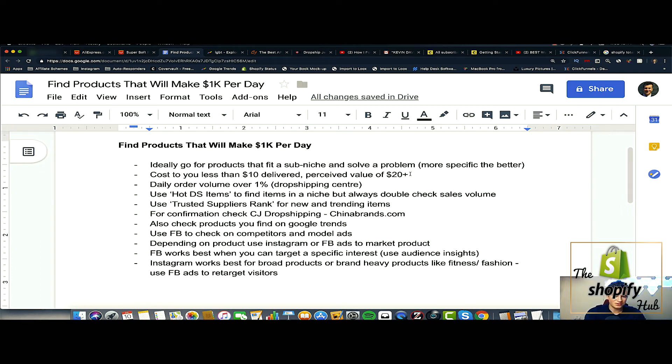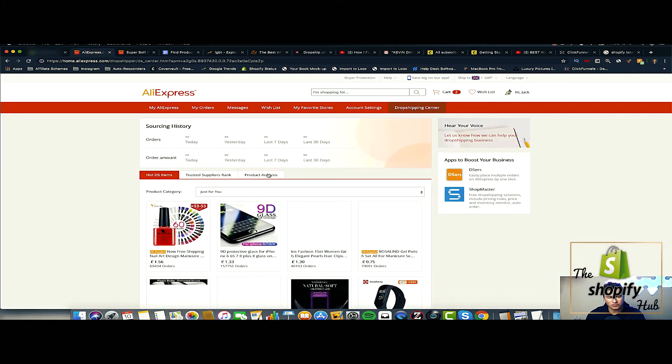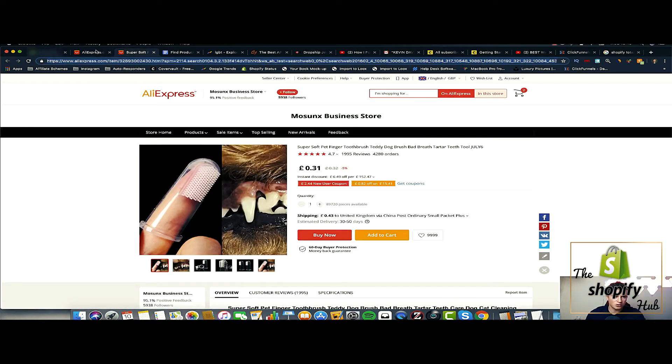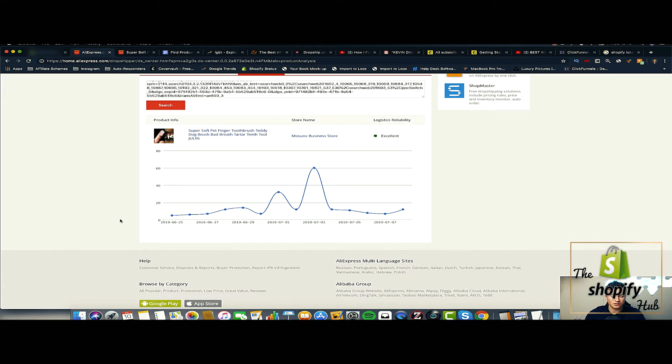What I mean by perceived value is that when somebody sees that product — what it can do for them, the quality, or how it looks — it's perceived to be worth over twenty dollars. The easiest way to be successful with a product is to find one with a proven track record and proven sales volume. This is where the AliExpress Dropshipping Center comes in handy. I've got my AliExpress account open here — you go to your profile, then you'll see the Dropshipping Center tab, which gives you three different tools.